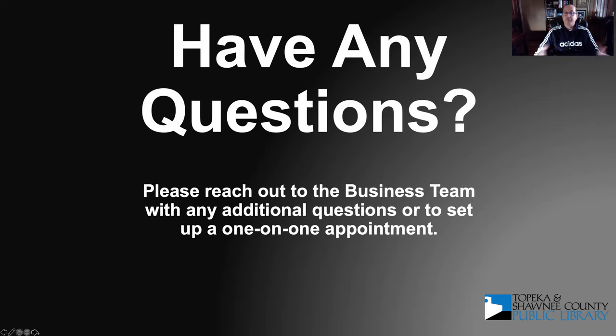If you have any questions, feel free to reach out to the business team with questions or to set up a one-on-one appointment. We have contact information on our page. During these difficult times, we can set up a Zoom meeting or even a phone call. If you work strange hours, we're happy to set up an appointment that works for you. We're here to help you with all of this. Thanks for joining me today — I appreciate you sitting in on the resume presentation, and good luck.